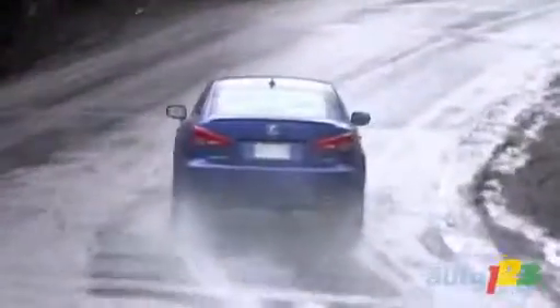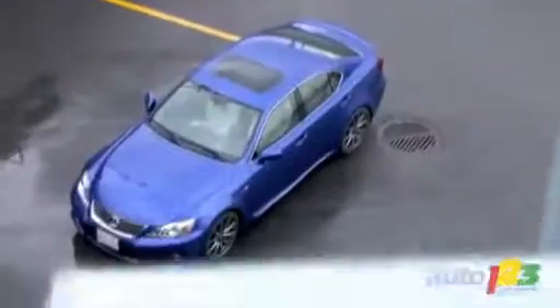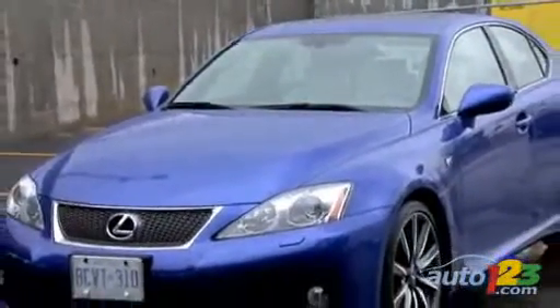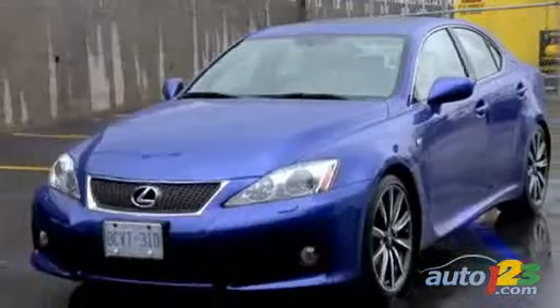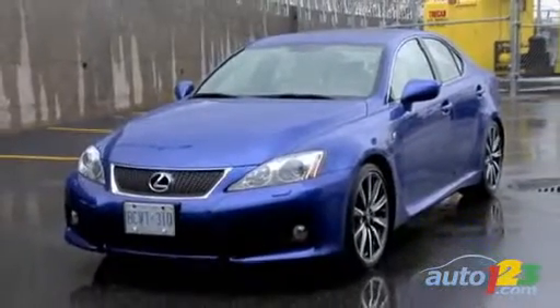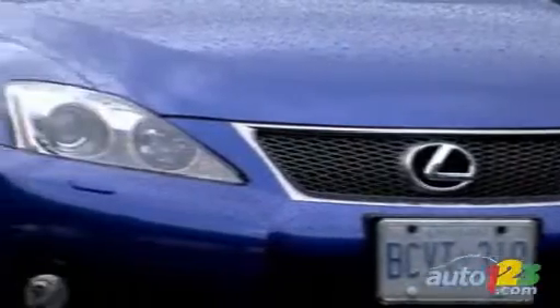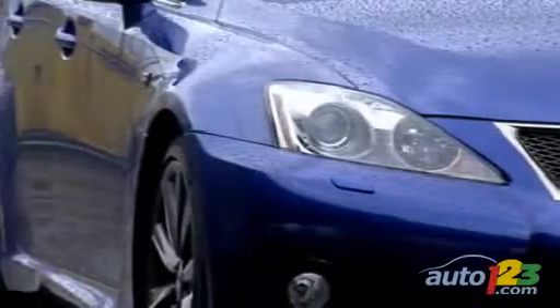In terms of styling, the new ISF does not reinvent the wheel. Largely based on the IS350, it bears the clean, sleek overall shape. However, the more prominent front grille and functional air intakes really set the car apart. Further emphasizing its sporty character are flared fenders and unique side scoops.